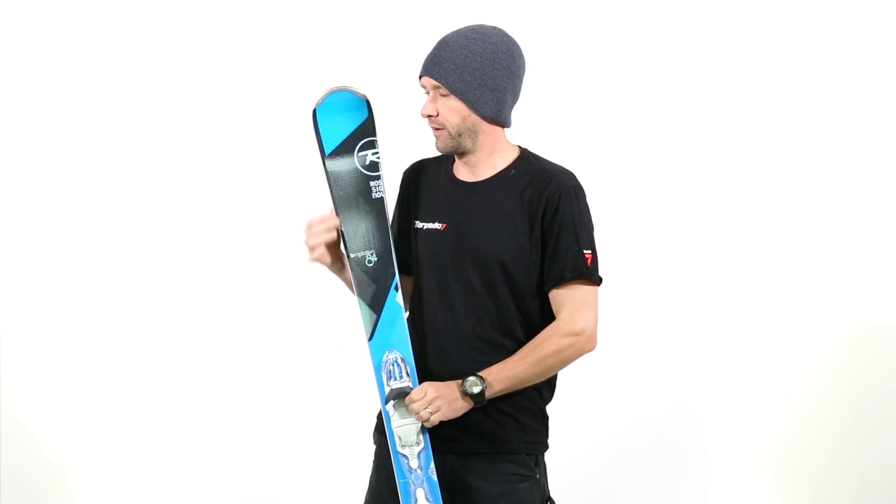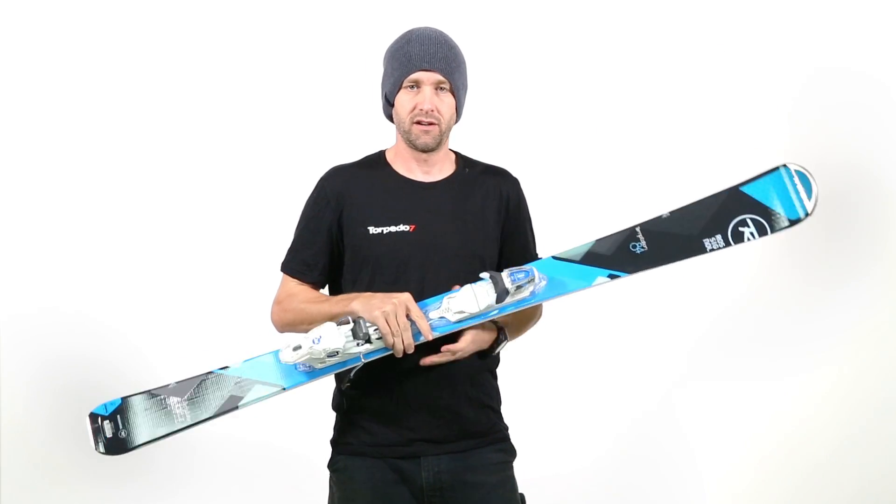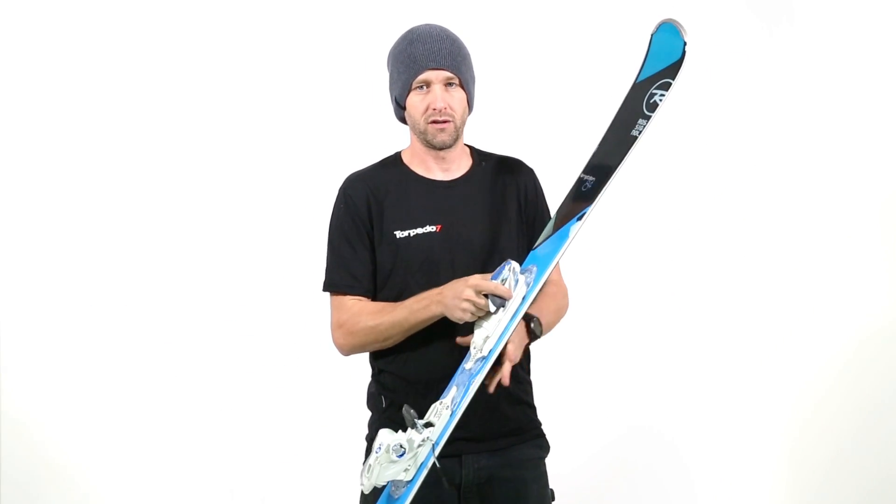They've also hollowed out the tip and tail and put in this honeycomb up here that you can see when you hold it up to the light. What that does is make the swing weight of the ski a lot easier to handle, so less effort when you're turning it.